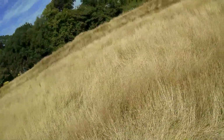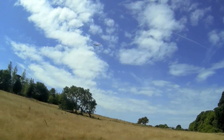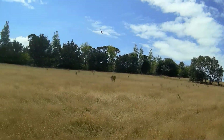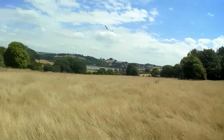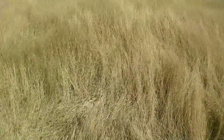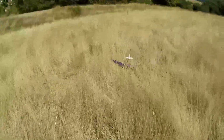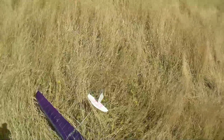Just doing sidearm launches. There's too much down trim on that because it wanted to go down. I've just been playing around because it's an all-moving tail plane — it makes it a bit tricky to get that set perfectly.